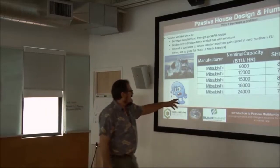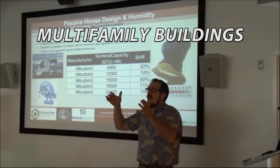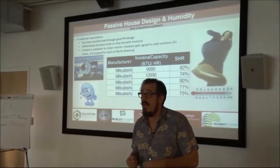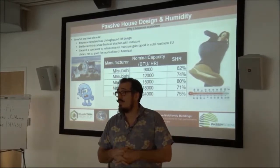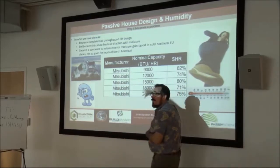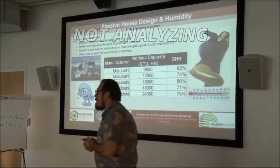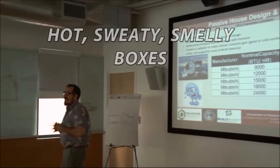The problem is that as we get into multifamily buildings, we're getting smaller and smaller spaces. A smaller space still has a kitchen, still has a bathroom, still has one or two occupants, and we're still bringing in fresh air — so we bring in those latent loads. The problem is that the heating and cooling equipment we're putting in is not being analyzed to see if it's adequate. On some of our smaller units, people are creating hot, sweaty, smelly boxes.